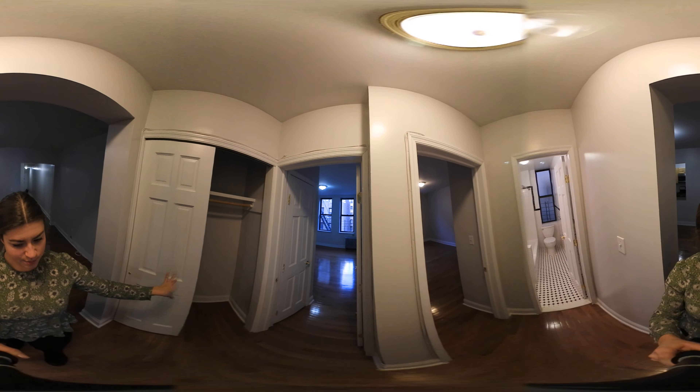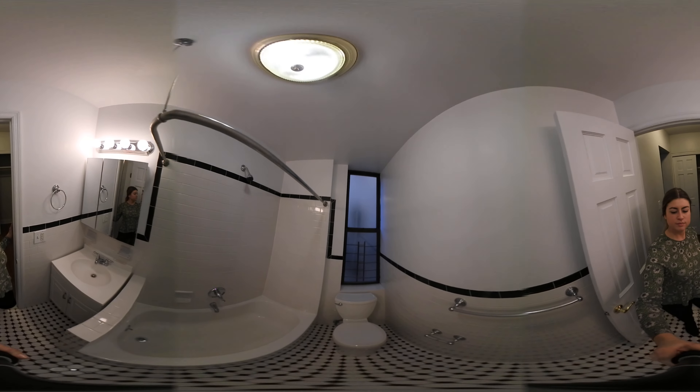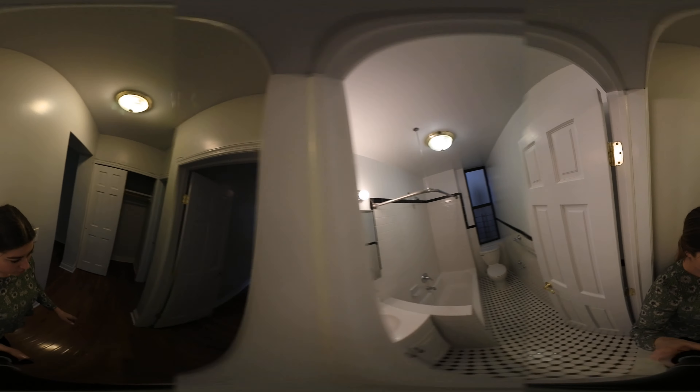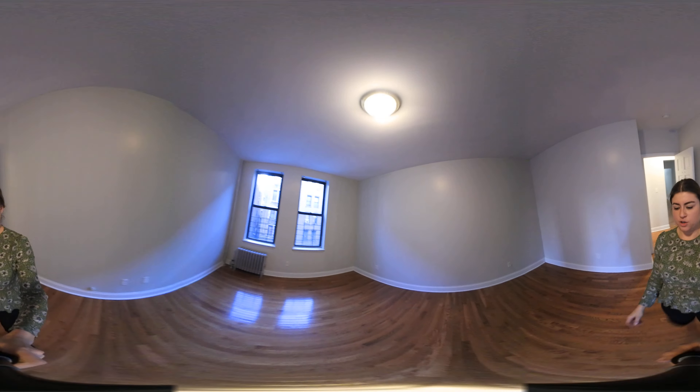More closet space. And the bathroom. On to the first bedroom.